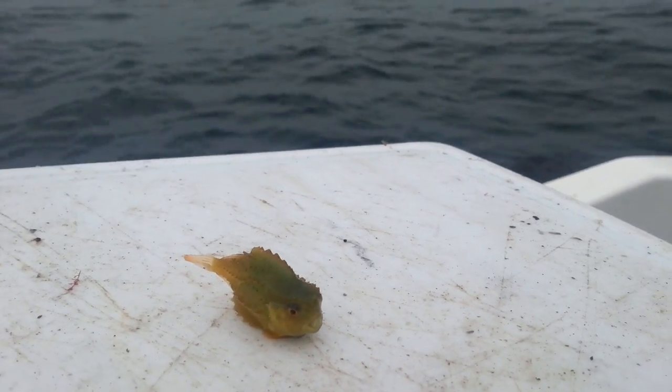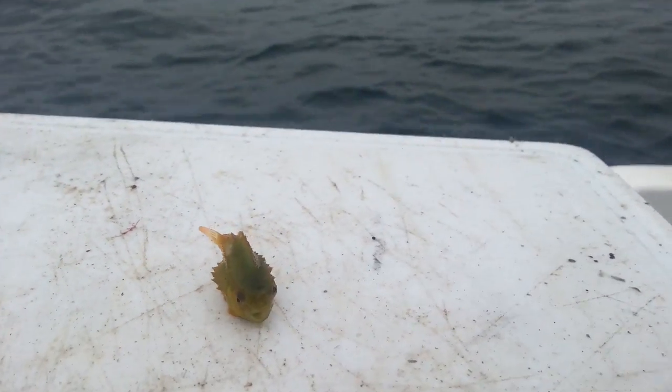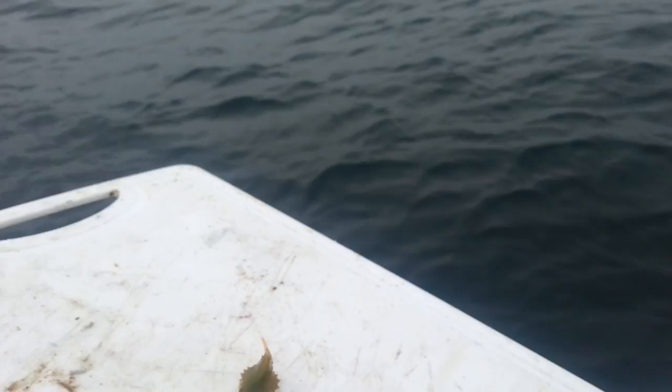I don't know what he is, I'm sure he must be a little lump sucker by the looks of him. Put him back. He's gone, there we go. Pretty mad little fish, I just thought that's a video and show it to you guys.